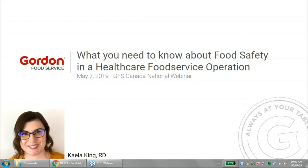Hi, thank you so much for joining us today for this national webinar from Gordon Food Service Canada. Today's topic is the importance of food safety in a health care food service operation, or what you need to know about food safety. My name is Kayla King, and I'm a regional dietitian for the Gordon Food Service Nutrition Resource Centre.